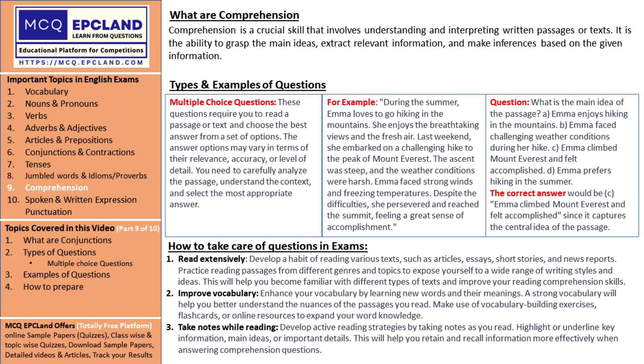Imagine multiple choice questions as your compass on this treasure hunt. These questions present you with a passage or text and provide a set of options to choose from. Your task is to carefully read the passage, grasp the context, and select the best answer among the given options.